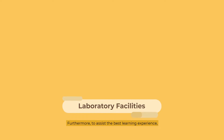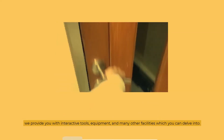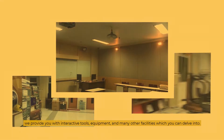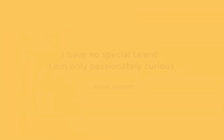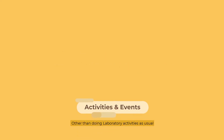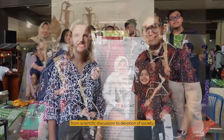Furthermore, to assist the best learning experience, we provide you with interactive tools, equipment, and many other facilities which you can delve into. But remember, it all depends on you — as you're the chef, you can cook whatever you want in this big kitchen of curiosity. Other than regular laboratory activities, from scientific discussion to devotion of society, we also hold several events.